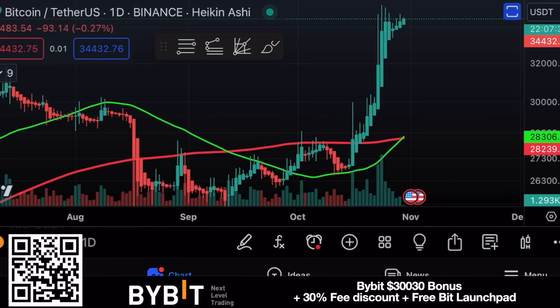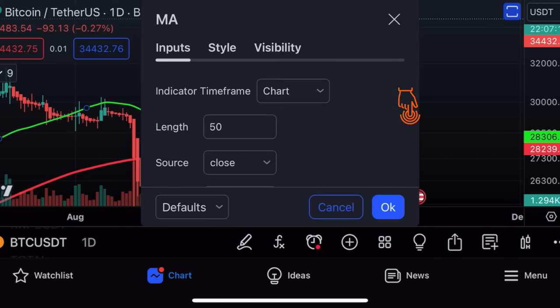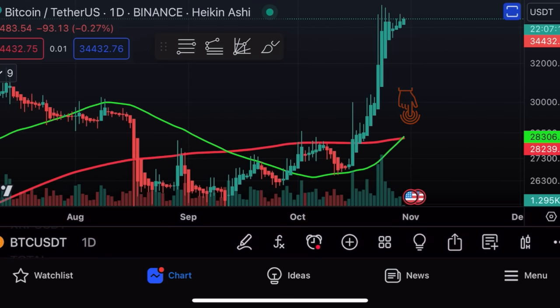The first chart for today is that beautiful daily chart we've been tracking for the last couple of weeks. On this chart we can see a golden cross — that's when the 50 MA, the green line, crosses the 200 MA on the daily chart. That's a beautiful daily golden cross. Yes, they always lag behind a little bit, as you can see we already had the pump, but it's still a very bullish confirmation of the markets.